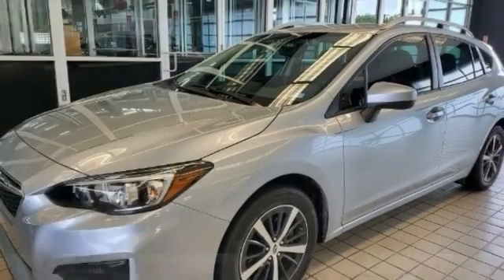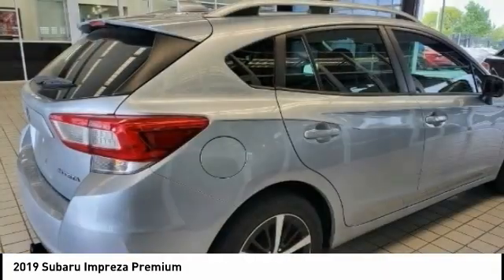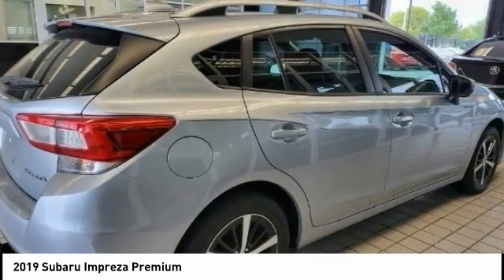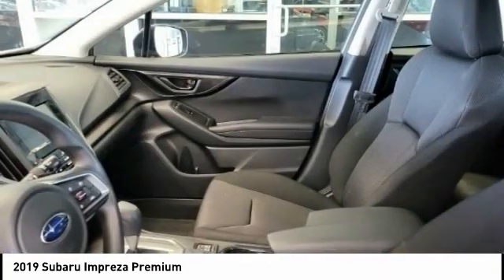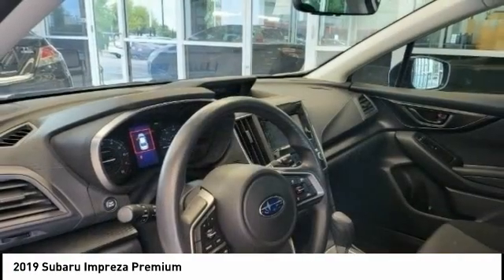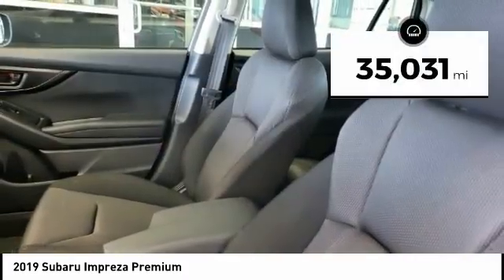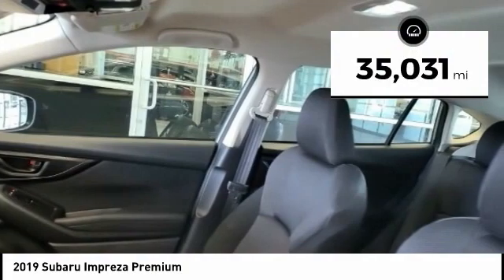Looking for the right vehicle? Check out the 2019 Impreza. A spirited drive and lifestyle-equipped amenities make the Subaru Impreza the smart choice for dynamic people. Full throttle fun and performance, grounded in safety and efficiency, and priced below $25,000. This vehicle has less than 40,000 miles.